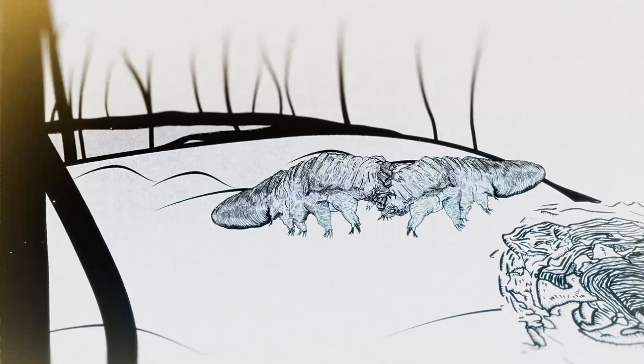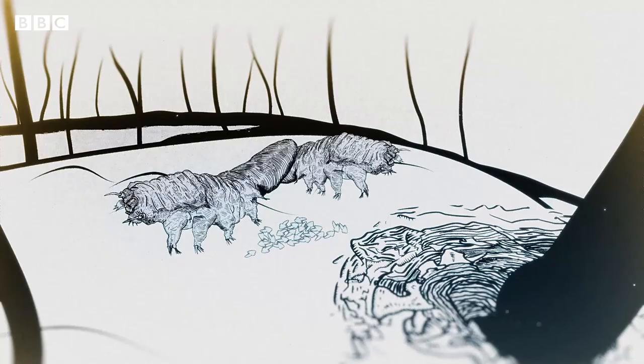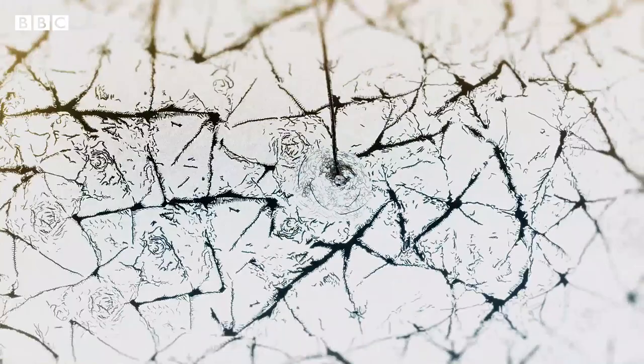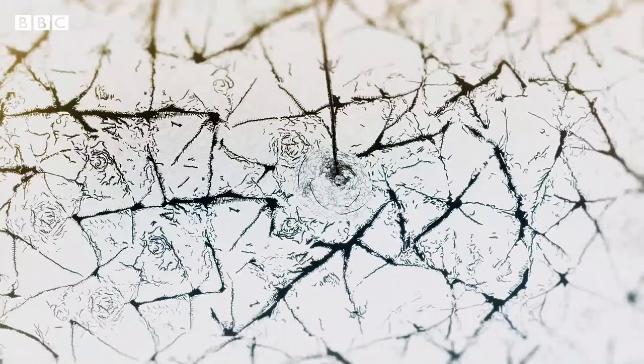They don't even poop in that time. They will meet the opposite sex at the entrance of a pore, mate, and lay up to 24 eggs to continue the next generation. So whilst many of our pores might seem like nothing to us, we are the face of our commensal mite's entire world.